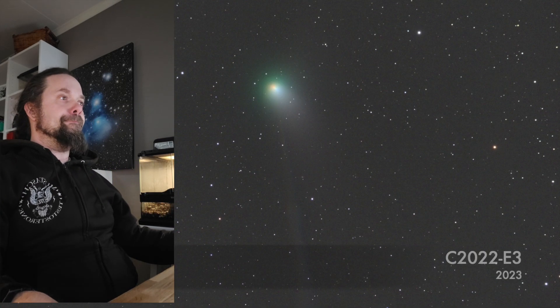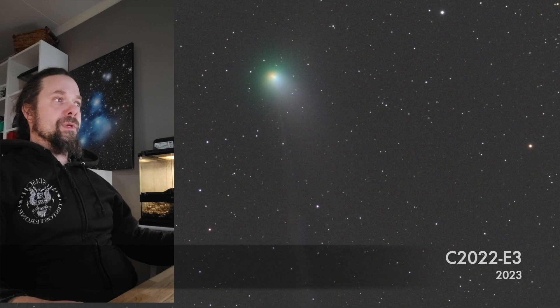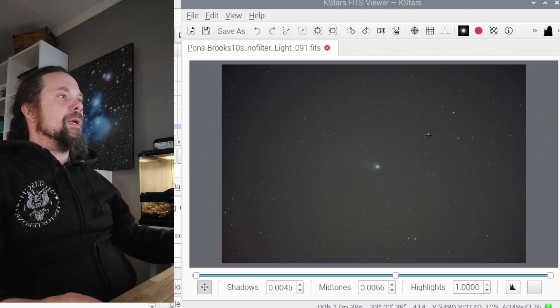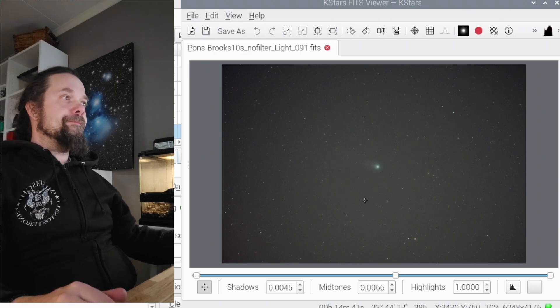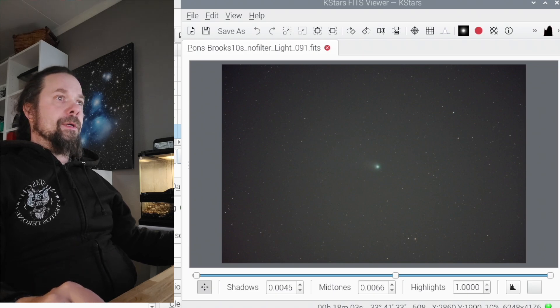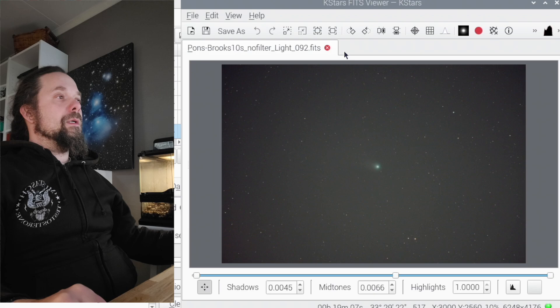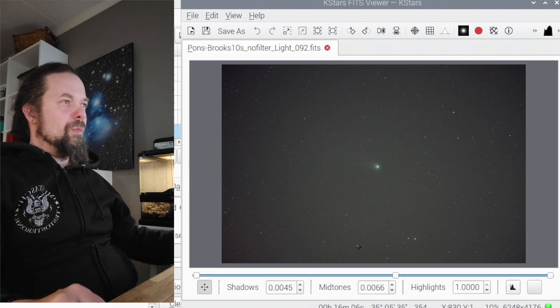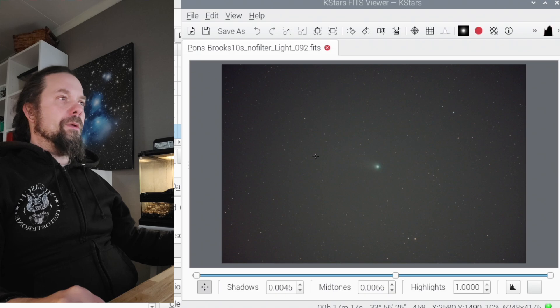This is Pons-Brooks comet and we're imaging it. We have a very very short window, so I removed the filter, focused, and now we're doing it. It looks nice. Doing 10-second exposures, gain 101. I'm going to add a couple of 30-second exposures as well, just to see if we can pull some more data out of the tail perhaps.